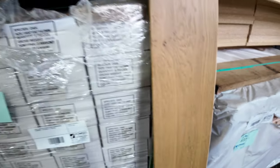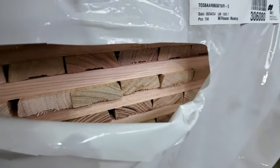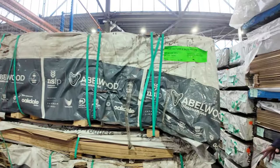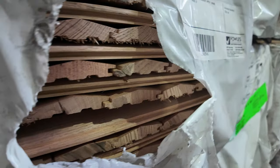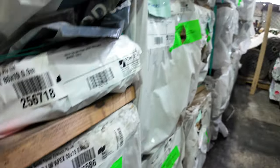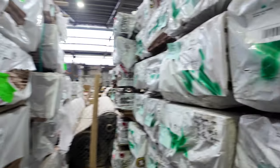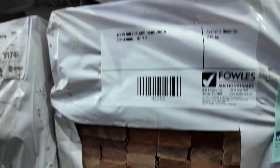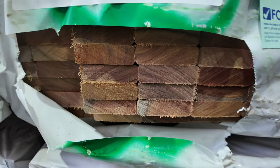We have some Tassie oak here — some architrave shorts. You'll find a few packs of dressed stuff in this area as well. There's Tassie oak lining board shorts — a lot of them are only 900 long but a pretty good grade, two or three different profiles. Further along, more Tassie oak short packs. On the opposite bay there's a whole heap of set-length Queensland hardwood screening packs — 42 by 19 and 65 by 19 — standard and better grade. Good gear.